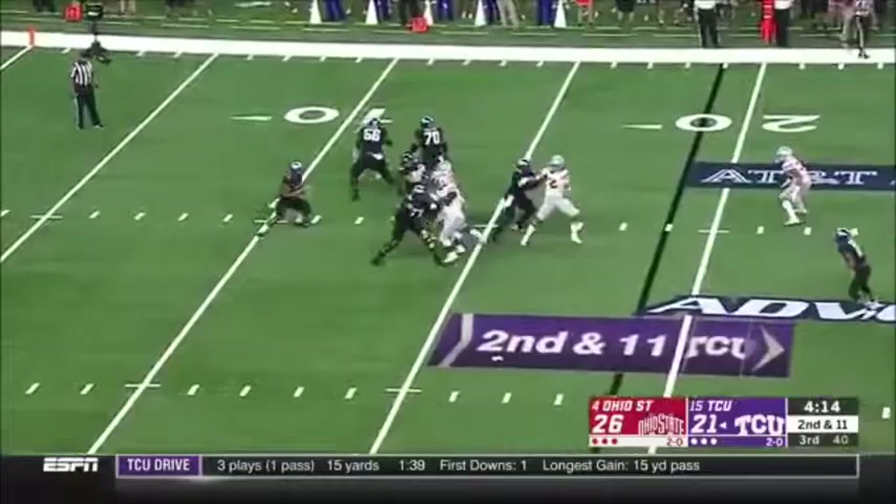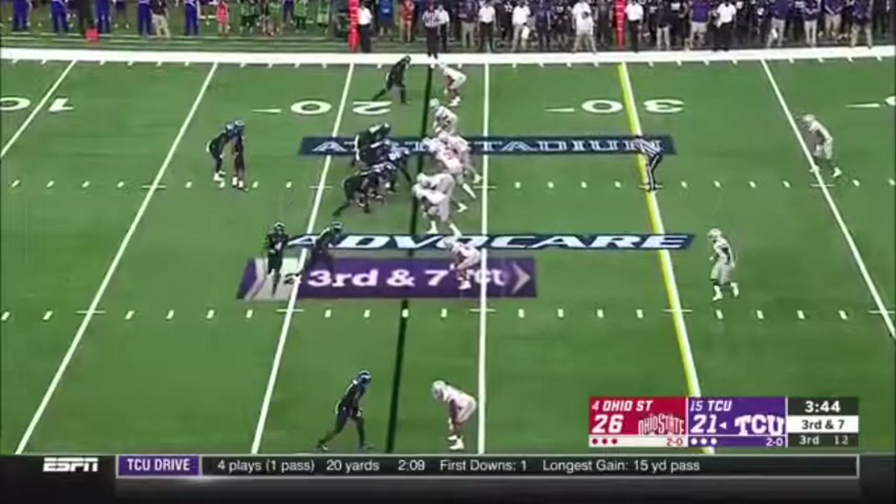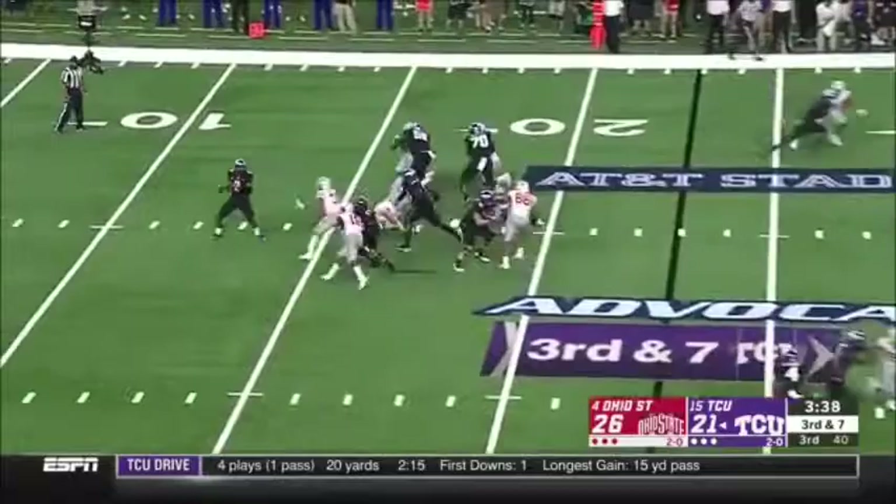Robinson tries to escape. A little more urgency now for TCU on this third and seven. Pressure and pass incomplete.